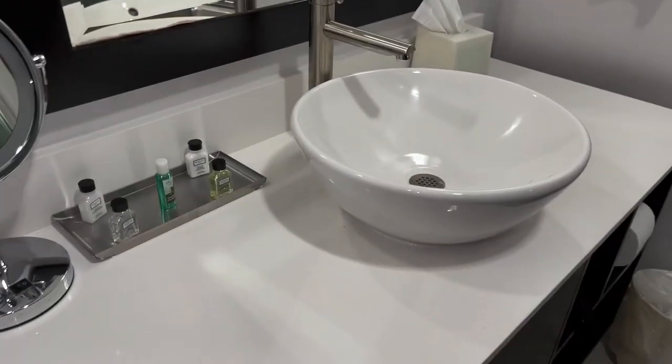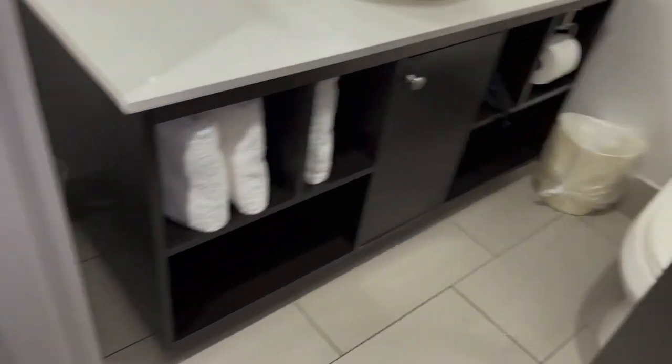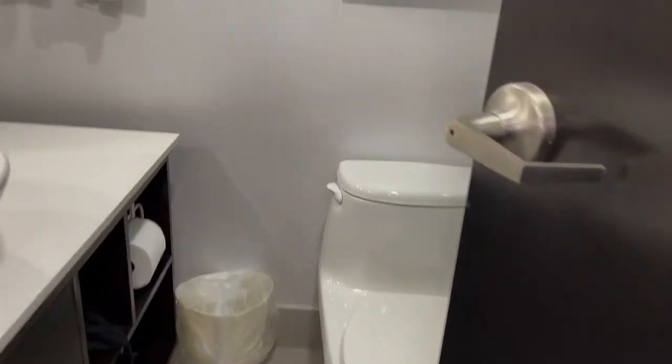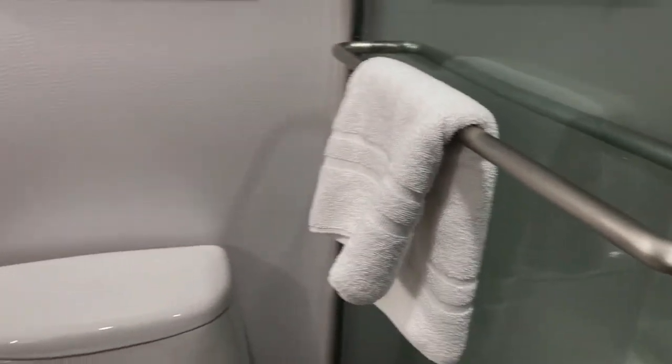Now the restroom. It has a makeup mirror — that's a pretty decent one, and it's plugged in. Of course you have the toiletries, and that's a nice sink. And the towels. Of course the toilet. We have a very good sized shower with a nice head. It's got a grab bar just in case, which is always kind of useful really for safety.